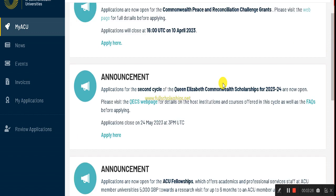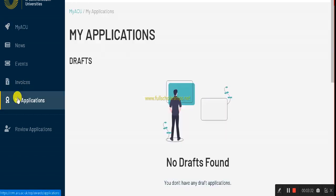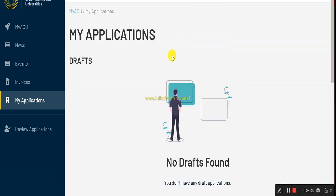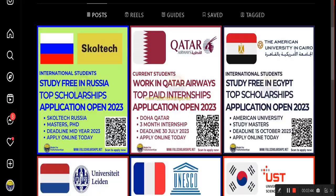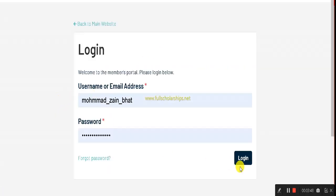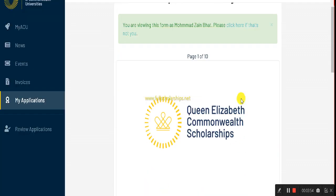Once logged in, your account dashboard will appear. Click on 'My Applications' — initially no draft applications will be listed. Click 'Apply Now' and it will take you back to the login page; log in with the same details. You will then see the application form starting at page one of ten. Click 'Next Page' to proceed.